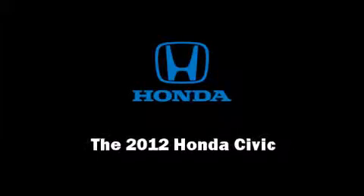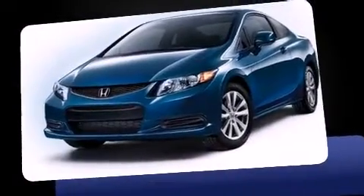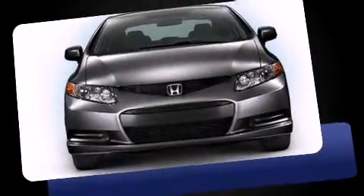Familiarize yourself with the 2012 Honda Civic Coupe. This two-door, five-passenger coupe has not yet reached the 20,000-mile mark.